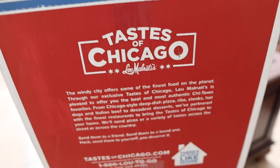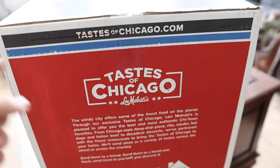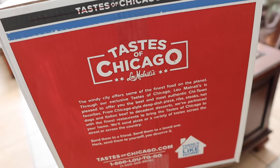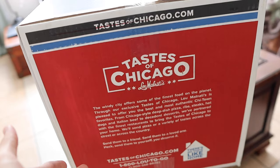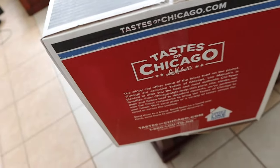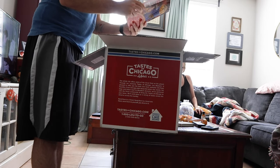tasteofchicago.com — the Windy City offers some of the finest food on the planet. Through our exclusive Taste of Chicago, Lou Malnati's is pleased to offer you the best and most authentic Chi-town favorites, from Chicago-style deep dish to ribs. We gotta open it!